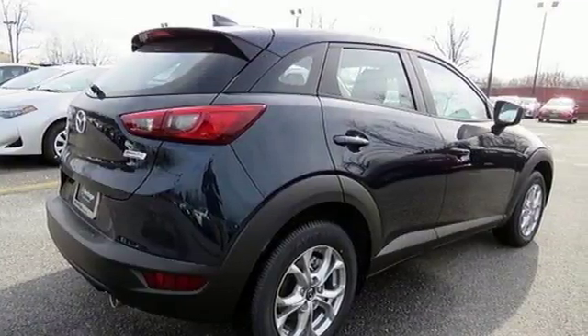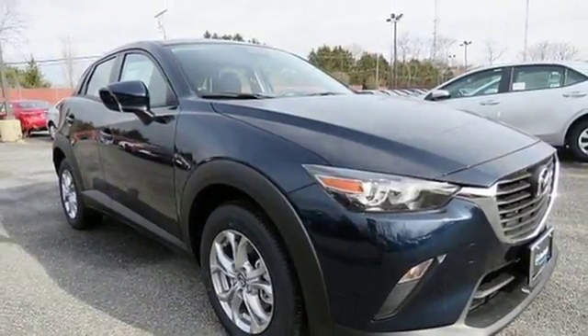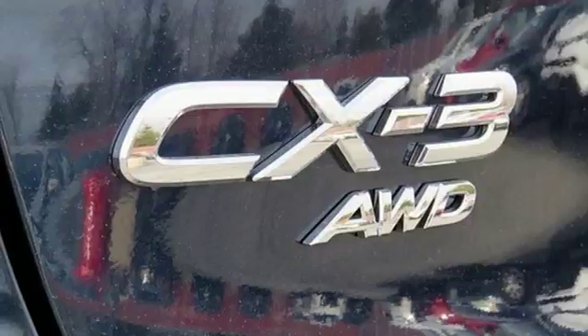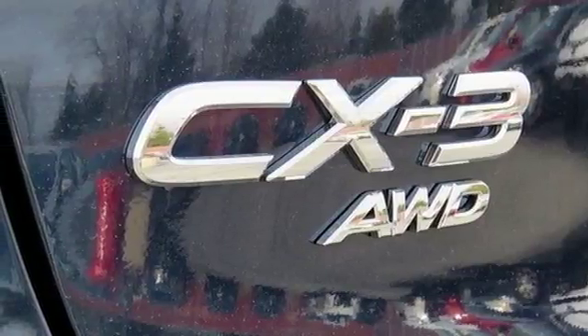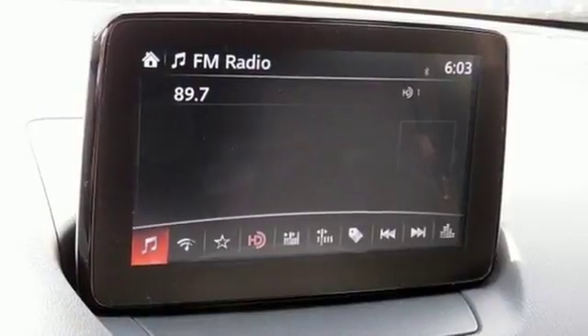In addition to easy-to-read and used displays and controls, you get great features like the Mazda Connect infotainment system, Bluetooth, and a rear-view camera. This CX-3 puts the focus on driving and you can experience it. Test drive one today.